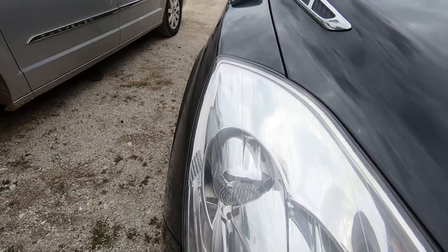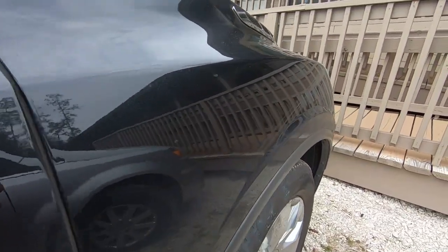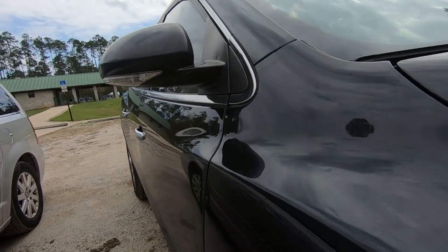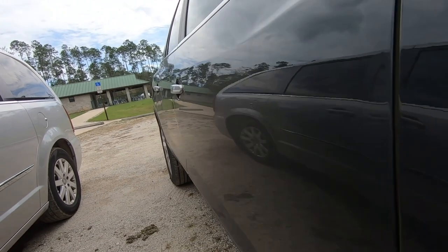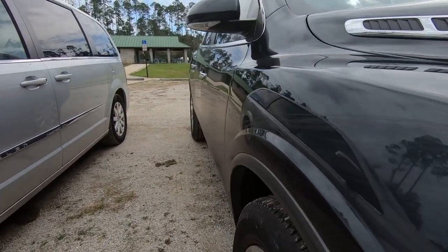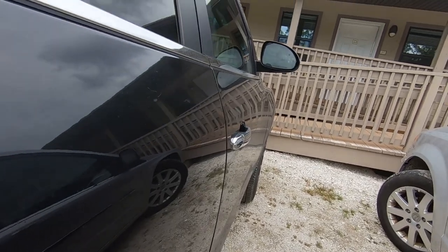Now I'm going to move on to the right fender. Same thing — walk through the body line. Each plane that the panel has, with all the nice contours, has different lighting, so you have to walk through each one from a different angle. Now onto the door. You want to make sure sometimes, if you're not sure, you can step back and get a good view of the doors and the panels farther back. You don't always want to be so up close that you miss it, because that does happen.